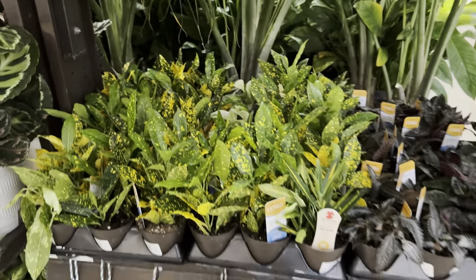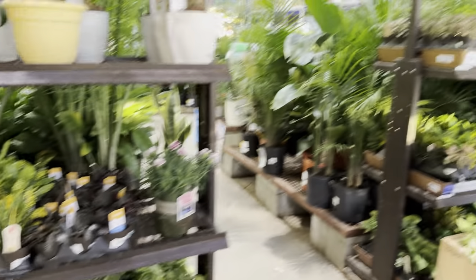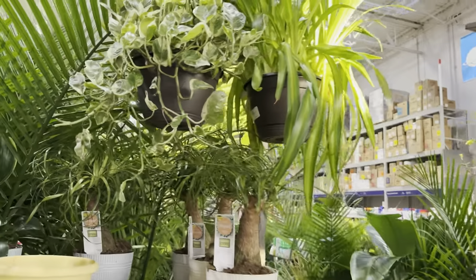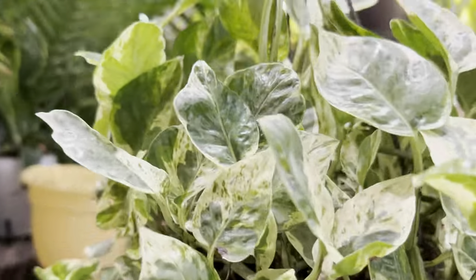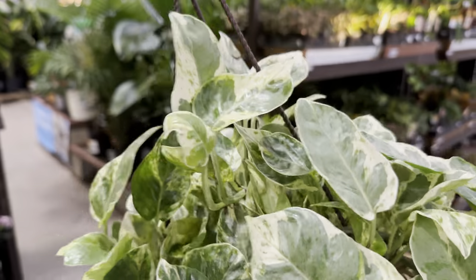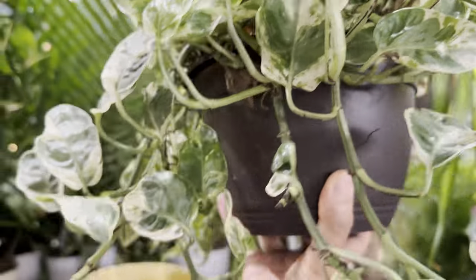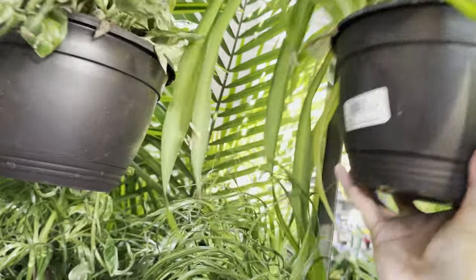We have some more Croton Gold Dust over here — very common Croton. Panning over, you can see this Lowe's is absolutely full with plants. This one right over here is a hanging basket of Epipremnum Aureum Pearls and Jade — a beautiful Pearls and Jade Pothos with high variegation. The thing about Pearls and Jade is that even if you don't give it nearly as much bright indirect light, it doesn't lose its variegation.